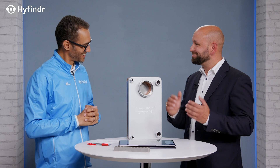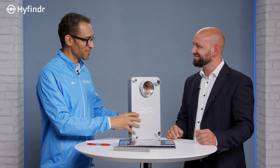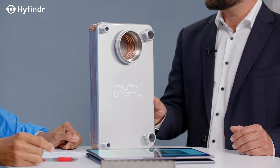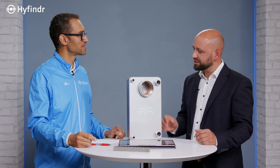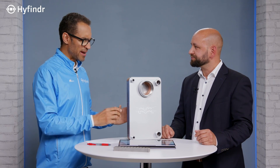Thanks, Stephen, for having me here. It's a pleasure to speak with you about heat exchangers. Georg, it's great, and I see you did not come alone — you also brought something here. What do we have on the table? Yeah, it's a brazed plate heat exchanger. That means we have stainless steel plates and copper to braze it, to fix it together, and it's for a gas-to-liquid application.